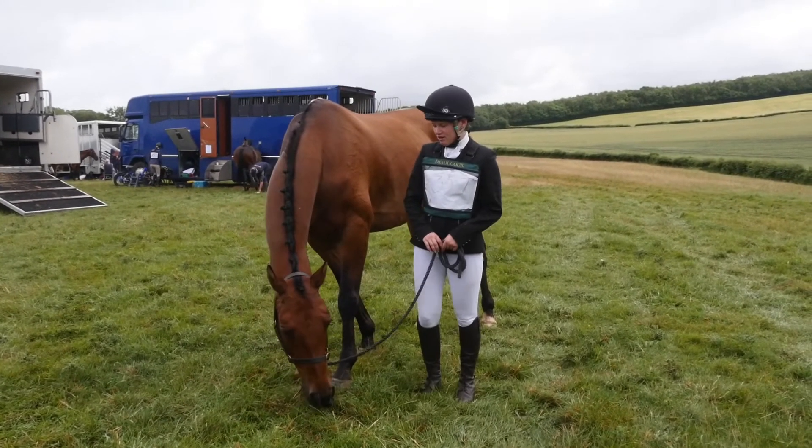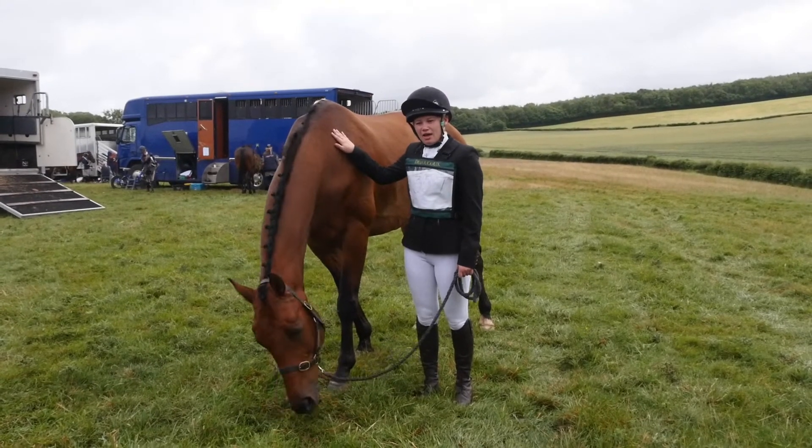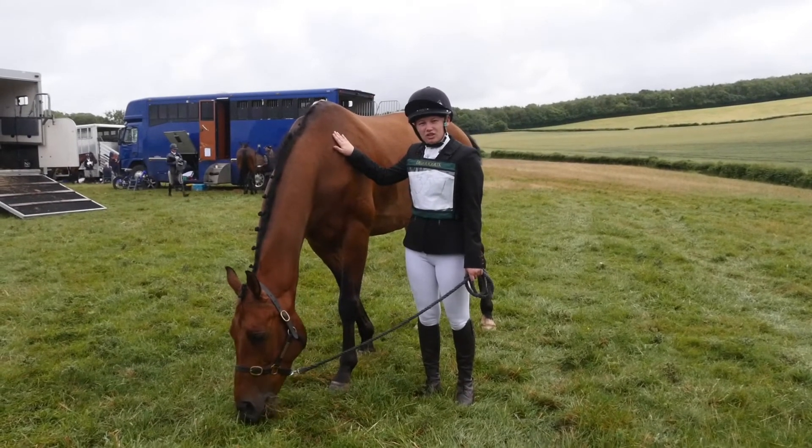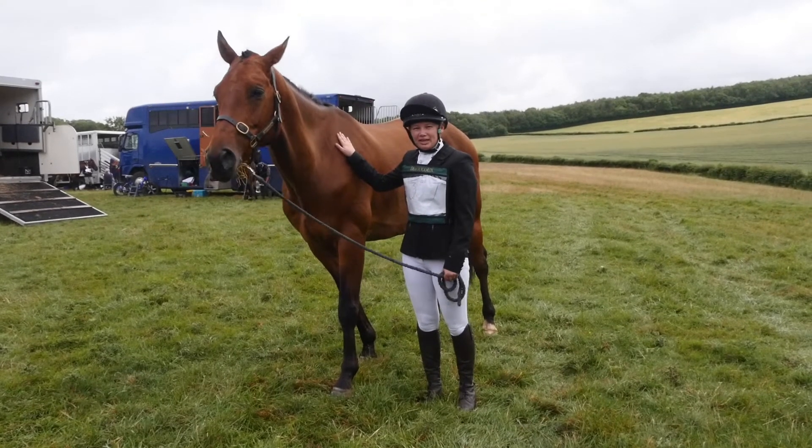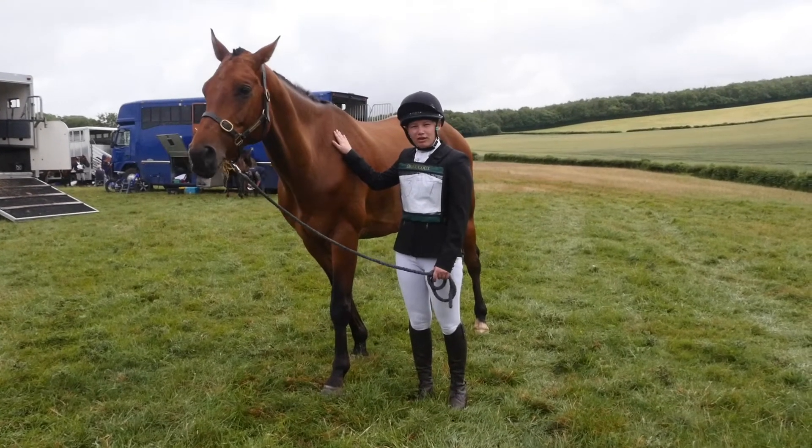Overall quite happy with it. We'll see what score we get, and then onto the show jumping, which I'm a bit nervous about because it is so wet underfoot. We didn't actually slip during the dressage which I was really happy with. That will determine whether or not I run cross country.